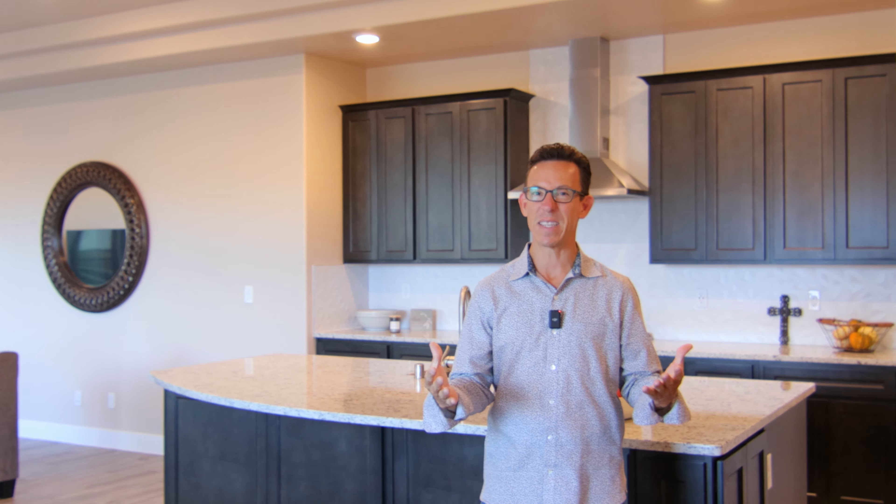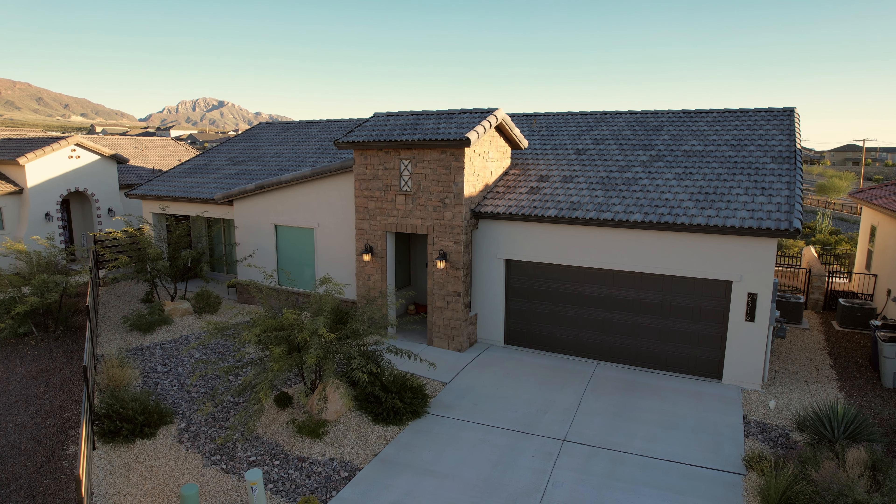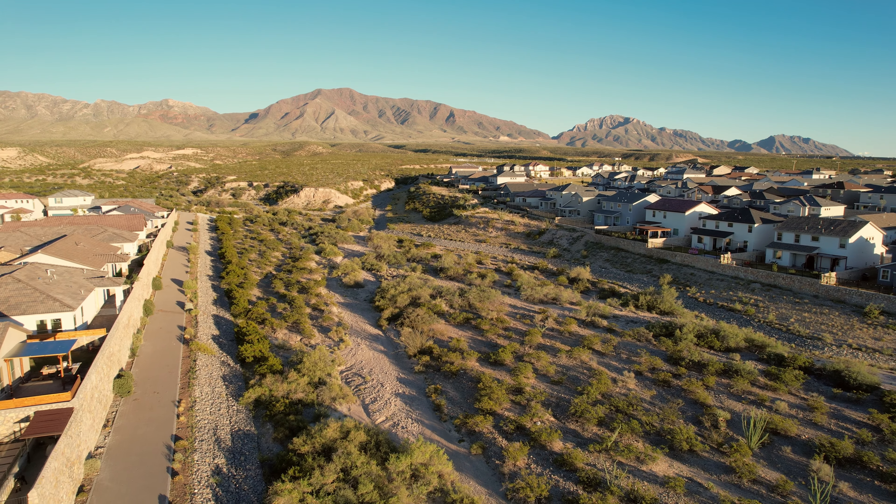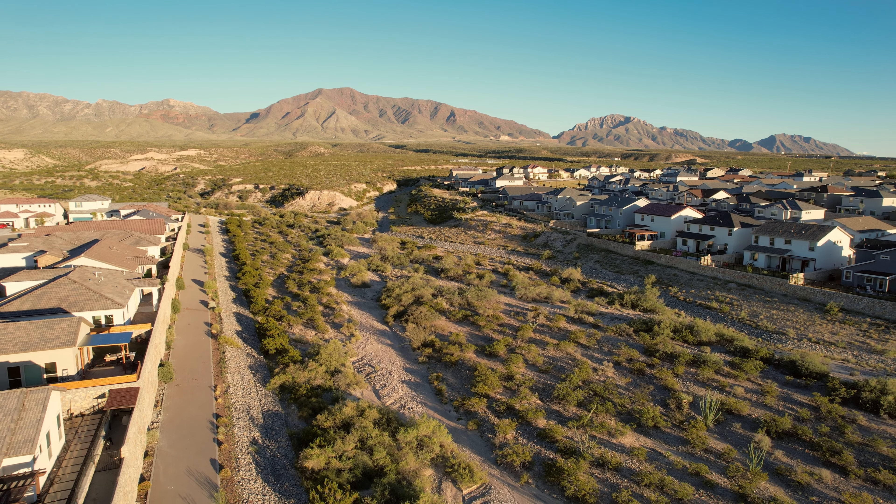Now let's talk about the location because this one is unique. It is located on the west side, very close to the Franklin Mountains, so you've got great views in a little area called Encore. This is actually a gated community — it was originally going to be an over-55 community, but they changed it to anybody of any age. It is a gated community, which is rare in El Paso.